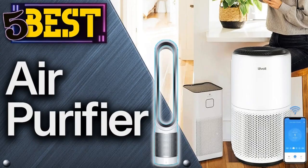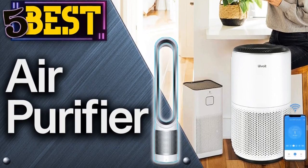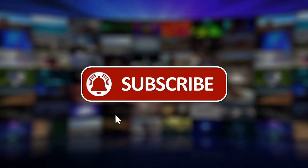Hi everyone, welcome to this YouTube channel. In this video, we are going to talk about the top 5 best air purifiers in 2022. Before starting, please like this video and subscribe to this channel for our future updates.